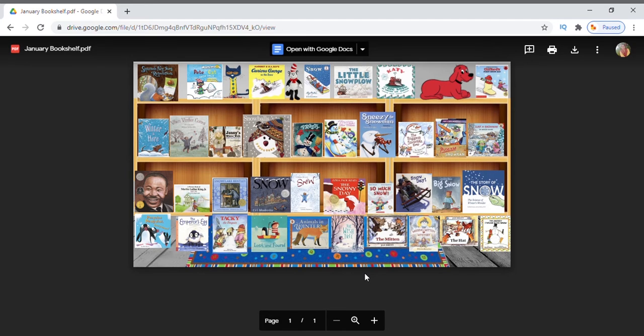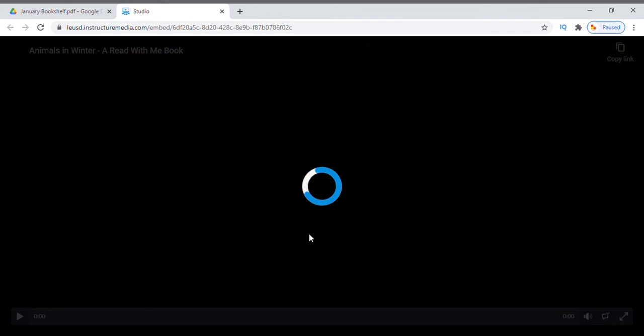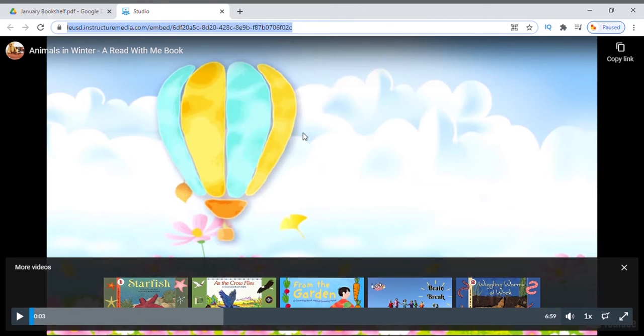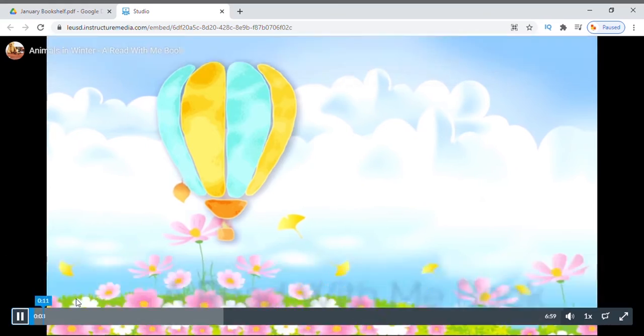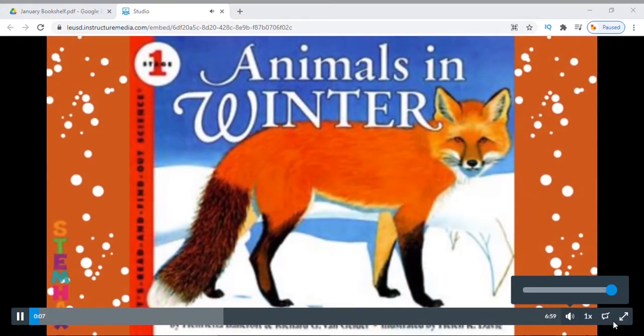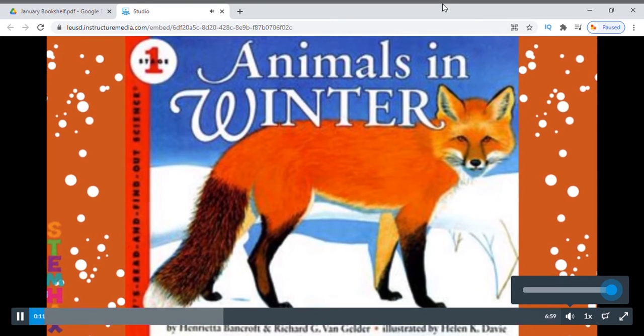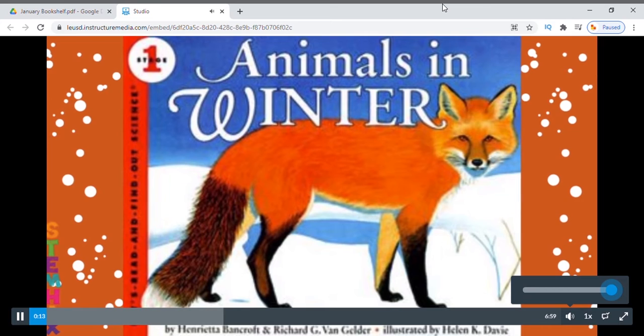Now, let's try another book. I am going to select this one — Animals in Winter. Animals in Winter by Henrietta Bancroft and Richard G. Van Gelder, illustrated by Helen K. Davey.